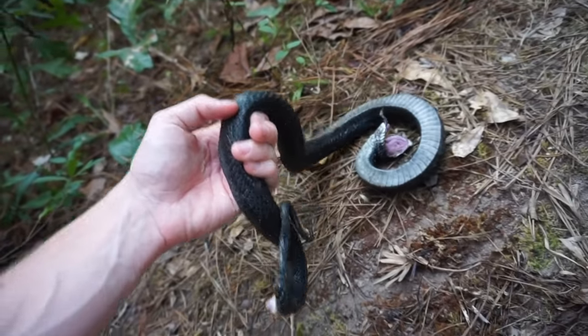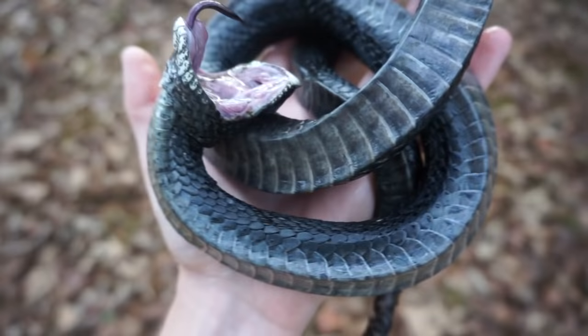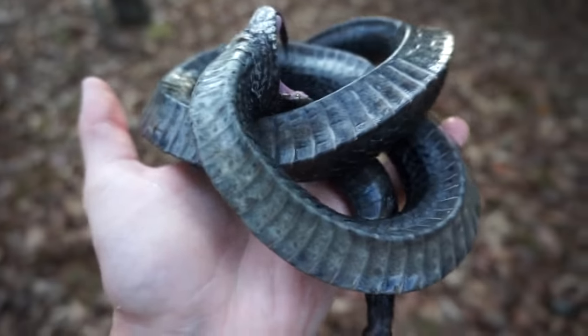I haven't even flipped all the tin here — this is like the third piece of tin I flipped. It's getting kind of late this afternoon and the light isn't great, but let me give you another look at this hognose real quick. I washed him off — tried to wash some of the poop off after he unleashed a fecal explosion on me.